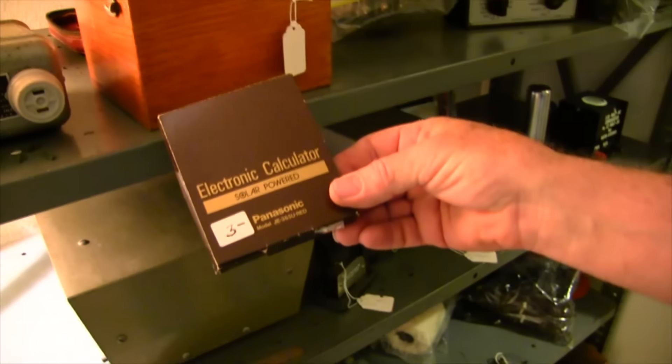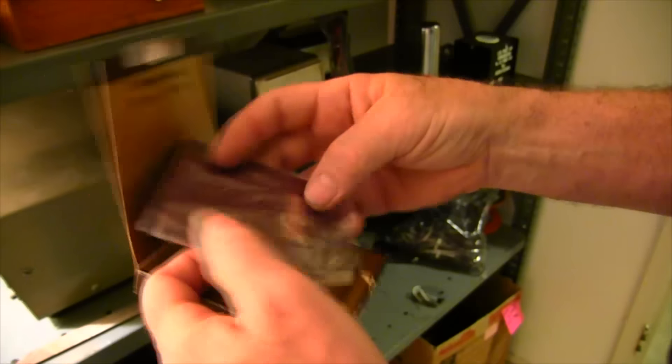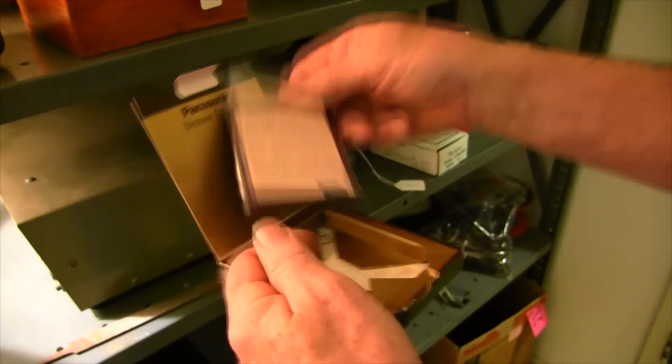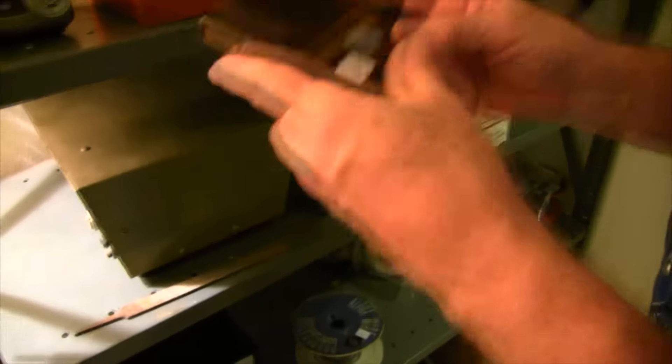Panasonic solar powered electronic calculator. What year is that? The 60s? Probably the 70s — I guess the 60s wouldn't have that. Selling it in this little plastic bag. That's kind of neat. Now they're a dollar and they throw them away.